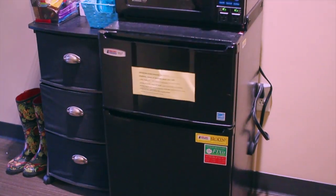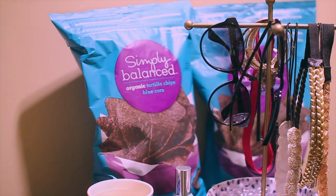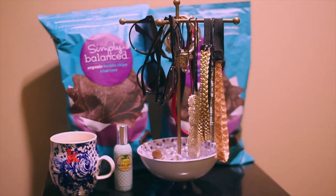This is our micro fridge, and this was provided by our college. Up on top we have our chips — these are Hannah and I's favorite chips. They're the Simply Balanced Organic Tortilla Chips from Target. Whenever we go to Target we always pick up a bag because we're obsessed with them and they're actually really healthy.